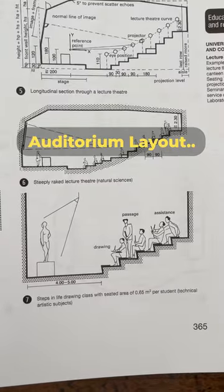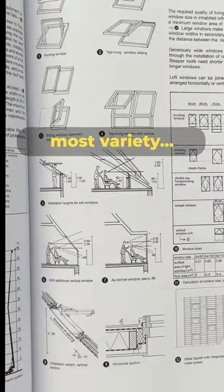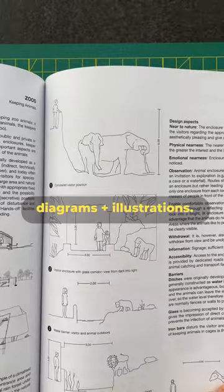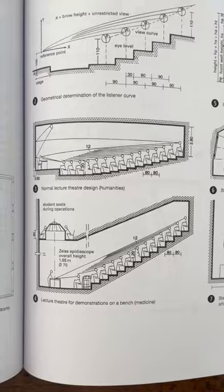From giraffe enclosure dimensions to the optimal layout for an auditorium, Neurofit's Architect Data has the most variety in an architecture book that I've ever seen. It's got a ton of information with diagrams and illustrations — one of my favourite architecture books and an easy recommend for the personal library.